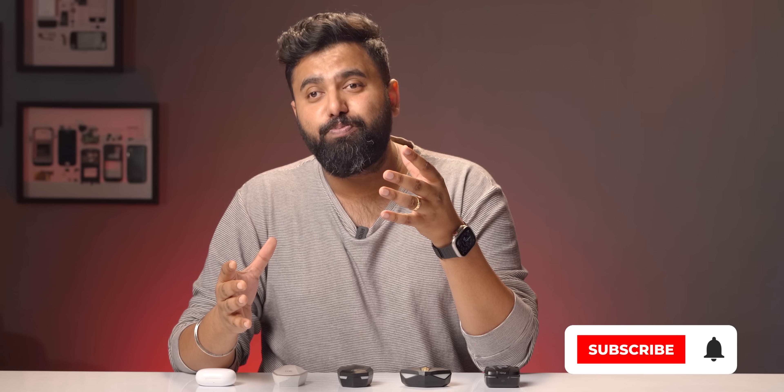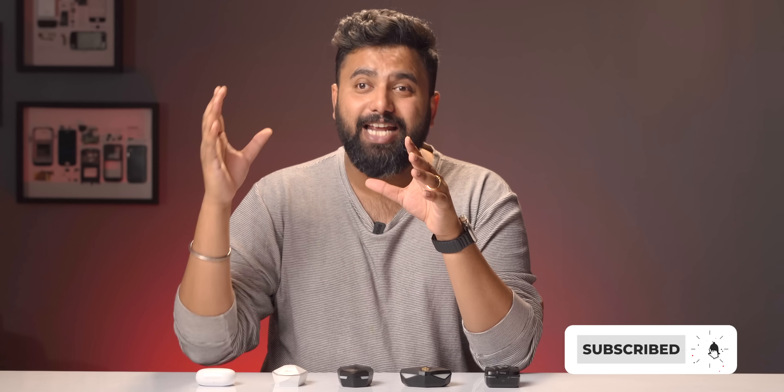If you've tried any budget gaming TWS, share your experience in the comments below. Give this video a like if you found it useful, and share it with friends who've been wanting to buy a gaming TWS under 2000 rupees. Subscribe to our channel and hit that bell icon. Thanks for watching — I'll see you in the next one.